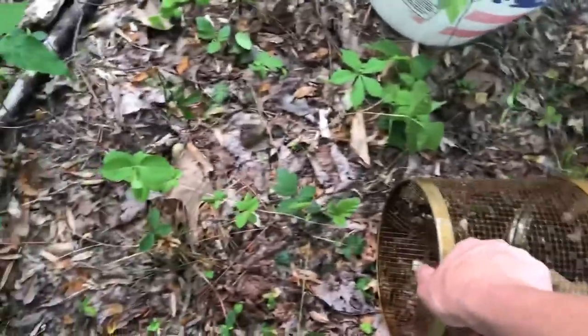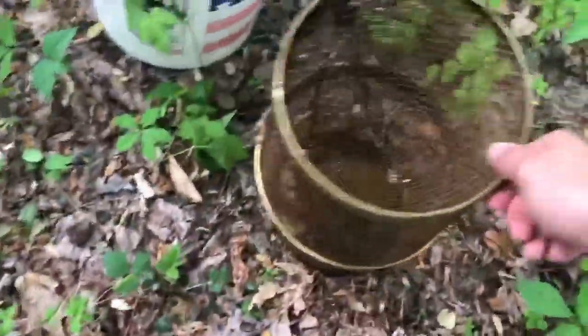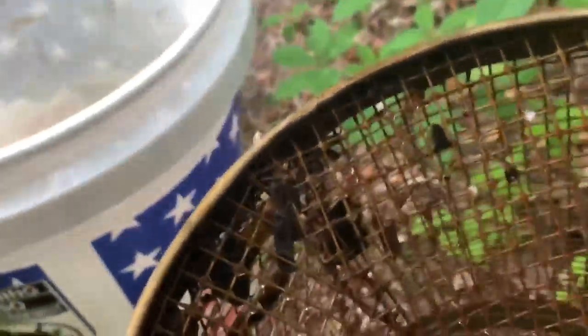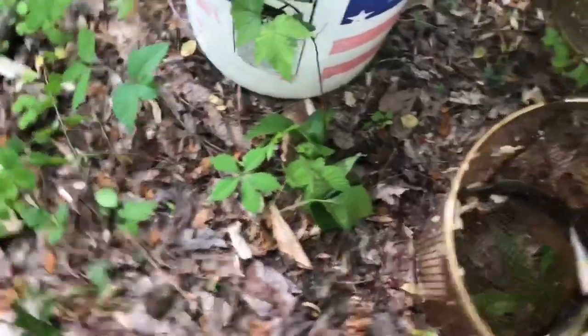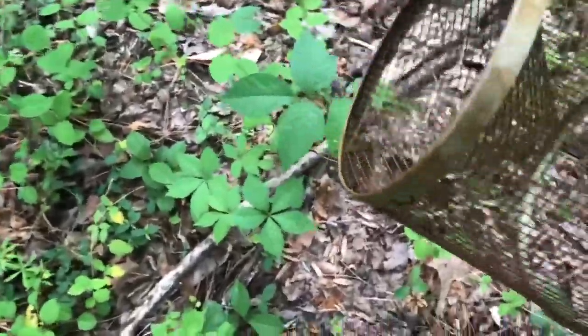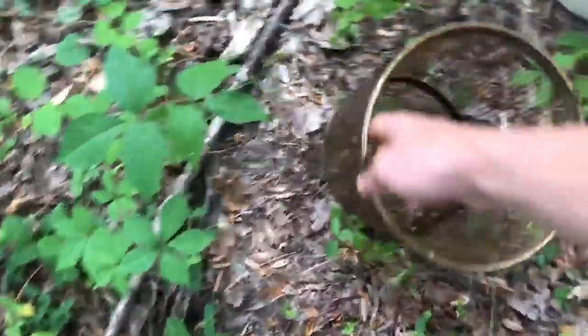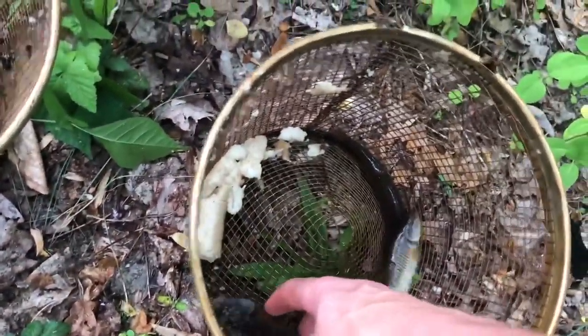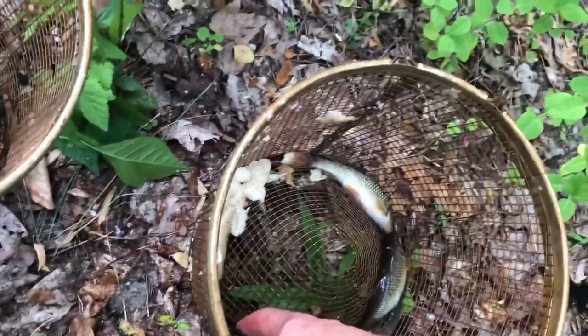This one definitely caught more. It's got — looks like a new species in here. So we caught four in the other one; this one has got the corns on its head.